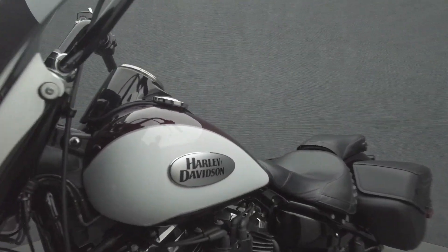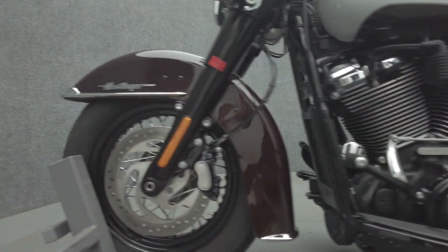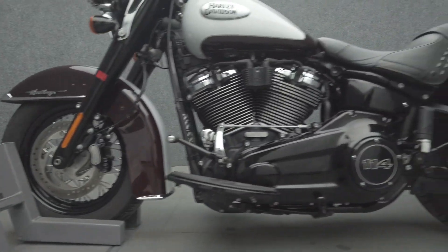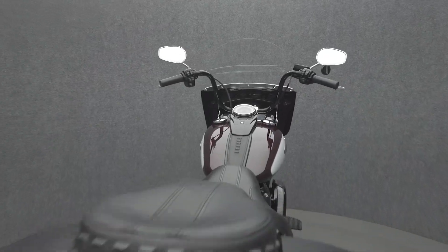It weighs in at 697 pounds and has a 26.8 inch seat height. To see everything we know about this vehicle, including full mechanical and cosmetic condition reports, the service repair order, high-resolution photos, and more, please visit the listing on our website. We have also purchased the CycleCheck vehicle history report. You can view this report by clicking the link on the right side of the video.